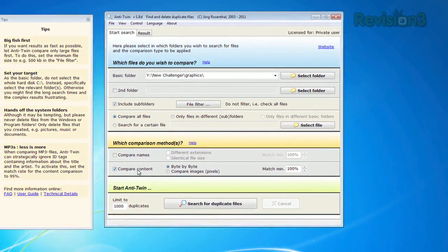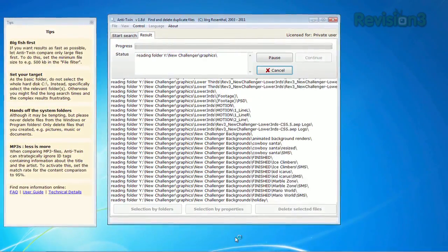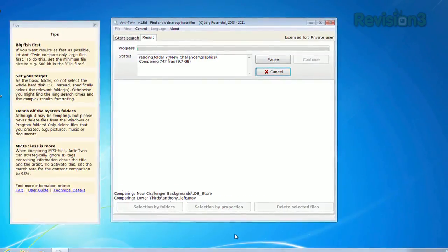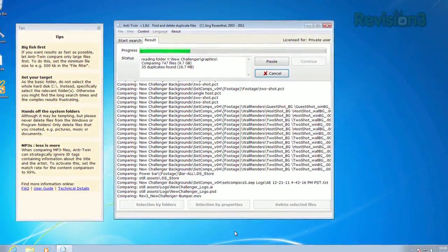What I really like about this program is that you can search beyond just file names. The app will actually look at the byte-by-byte comparison of all the files, and compare pixels for images. So even if something has been named differently from its original file, Anti-Twin will still find it.